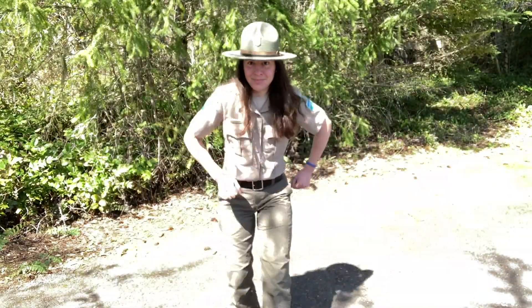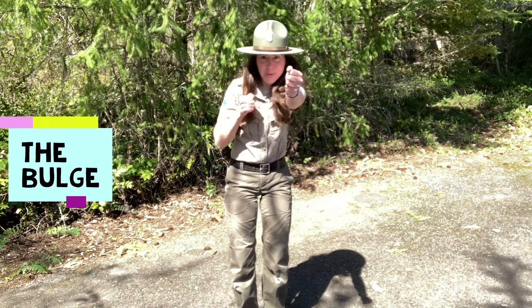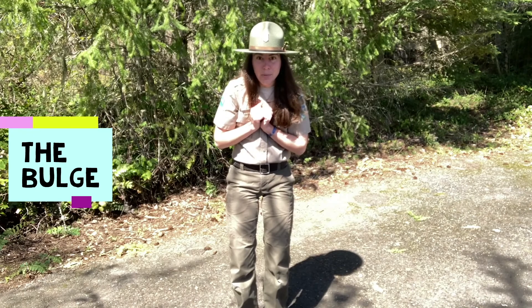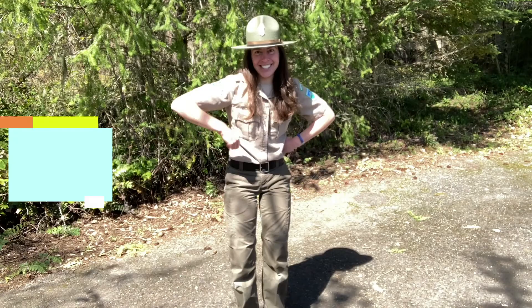Hey everybody, here we go! The liquid rock was pressured outwards — boom, boom, boom. Once again, the bulge is growing — boom, boom, boom. Now it's your turn to give it a try.